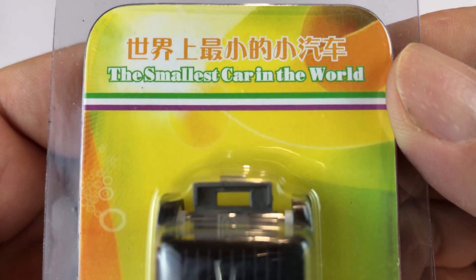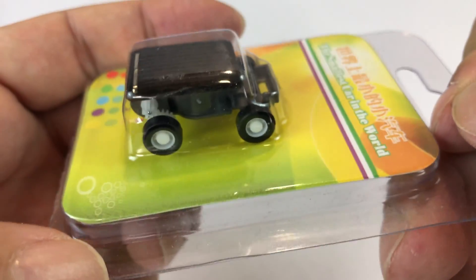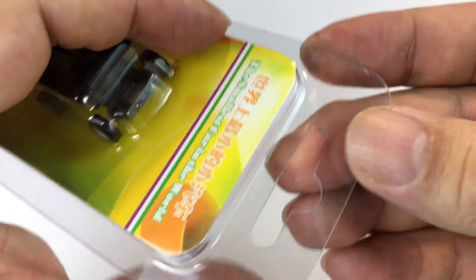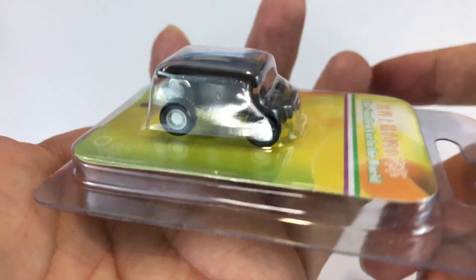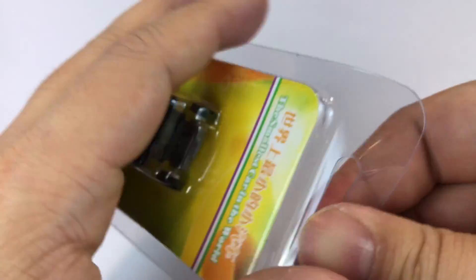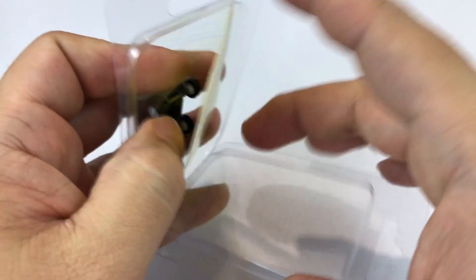It's the world's smallest car — or maybe the world's smallest working car. It's a solar car. And what you probably don't know, as I unbox it, is that it is totally, totally small. Kind of looks like a mini Mars rover.